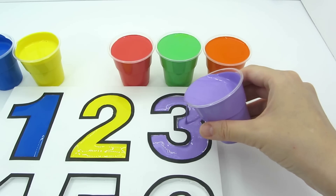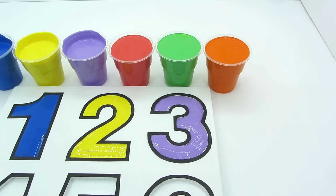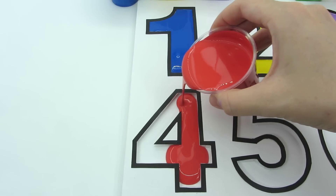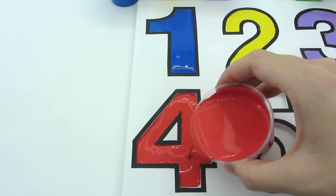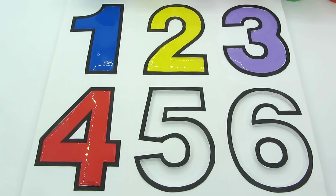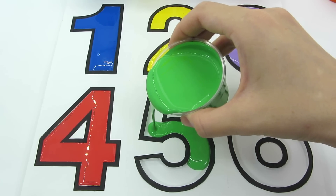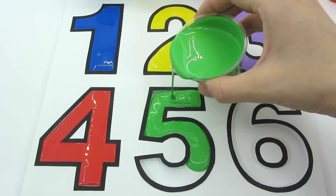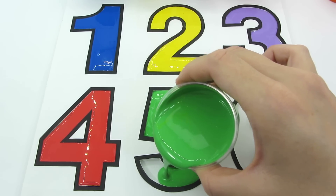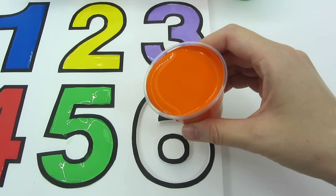Number three. Red color. Number four. Green color. Number five. Orange color.